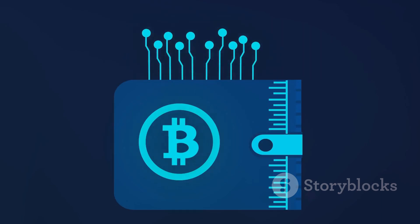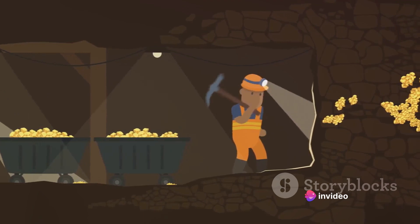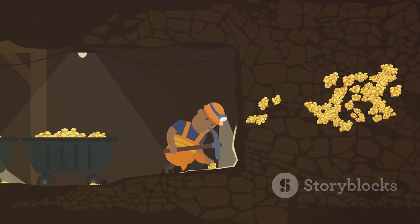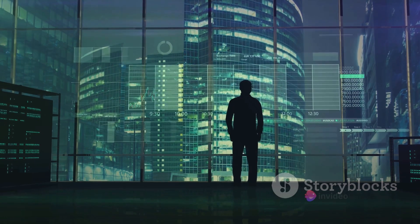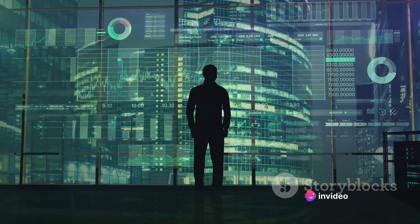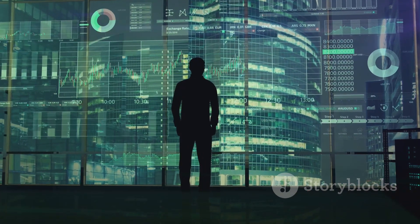Next, we move on to joining a mining pool. Think of a mining pool as a team of treasure hunters. By joining a pool, you're teaming up with other miners to find the Bitcoin block. When the pool successfully mines a block, the reward is split among all members of the pool. This increases your chances of earning Bitcoins compared to mining solo. Some popular mining pools include Slush Pool, F2Pool, and AntPool. Choose a pool that best fits your needs and join in.